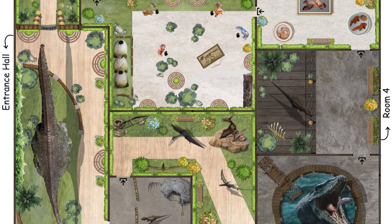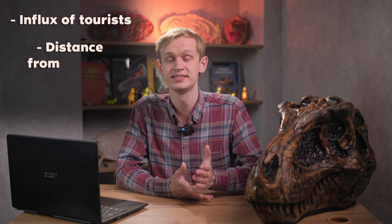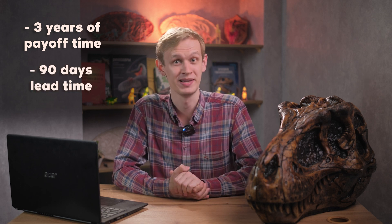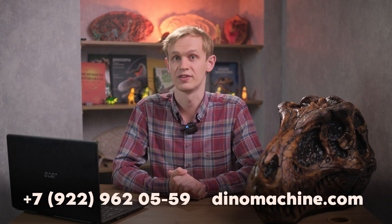Let's summarize how much it will cost and how long an average theme park will take to pay off. Creating a plan, building routes, and creating and installing dinosaurs is going to be $200,000. Calculations on payback consist of many factors: the influx of tourists, distance from the city, geographical conditions, and more. An average park in good conditions will pay off in 3 years. We can build a theme park in just 90 working days and we think it's going to be an excellent business investment. We create an individual project for each client, taking into account all their wishes. Parks with our dinosaurs are already open to the public in many cities. You can contact us at the phone number shown or by filling out the form on our website.